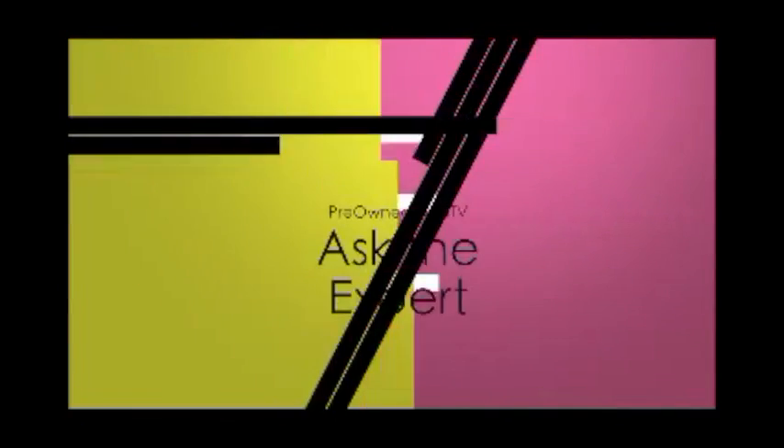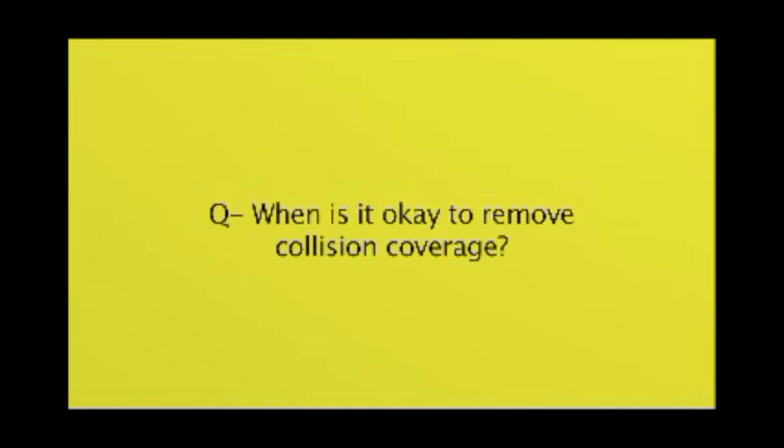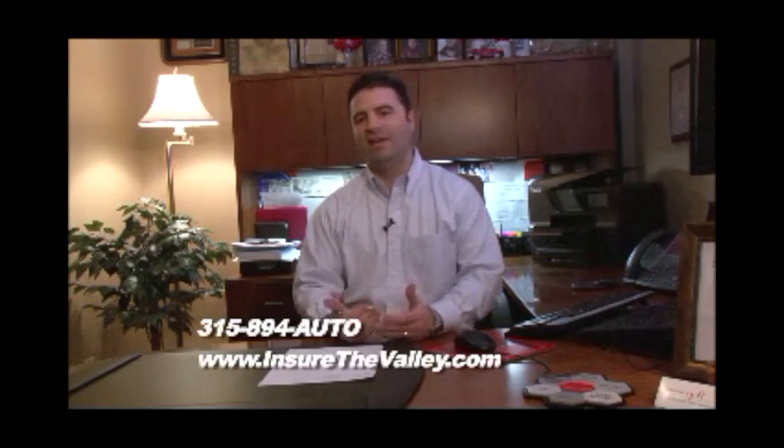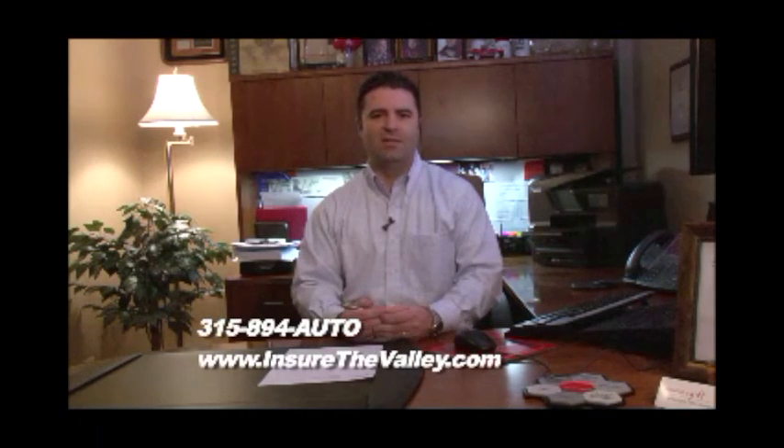And now it's time to ask the expert. Here's Scott Grates from State Farm Insurance. When is it okay to remove collision coverage? When you have a bank loan, the bank's going to require you to carry comprehensive and collision coverage — also known as physical damage coverage. Comprehensive covers any act of God: things you can't control — most commonly hitting a deer, a hailstorm, or theft and vandalism. Collision covers you if you hit something or somebody. A lot of people ask when the vehicle is six or seven years old and the loan is paid off whether they should remove comprehensive and collision coverage.